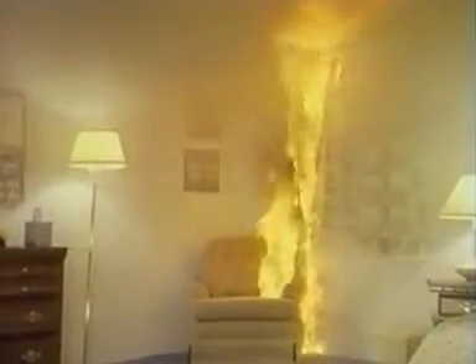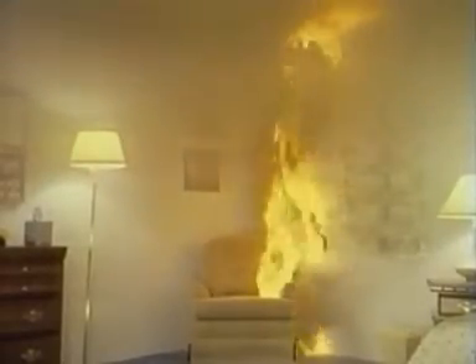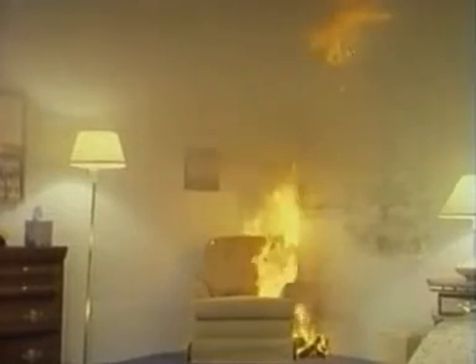If a residential sprinkler had been placed eight feet diagonally from the corner, it would now activate, sounding an alarm and discharging water. Fire damage would be confined to the chair and curtains.